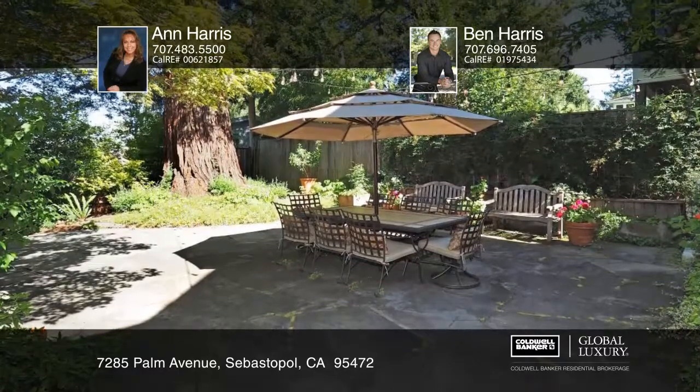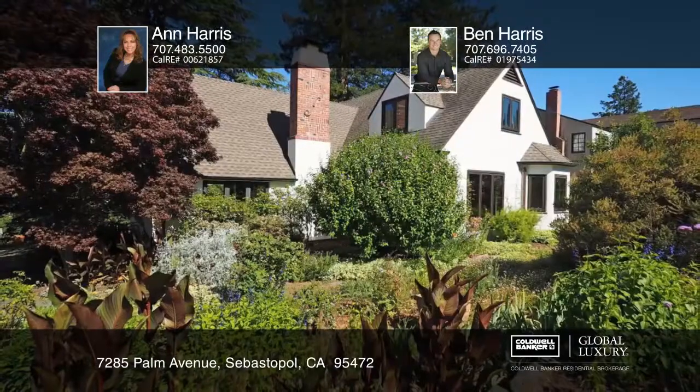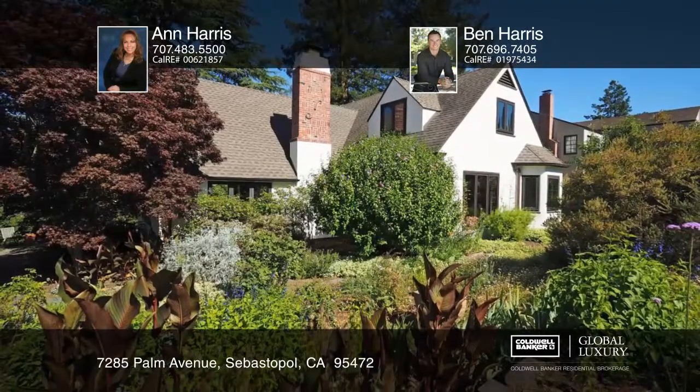This is an opportunity to own one of downtown Sebastopol's finest homes. Schedule your private tour with Ann Harris and Ben Harris.